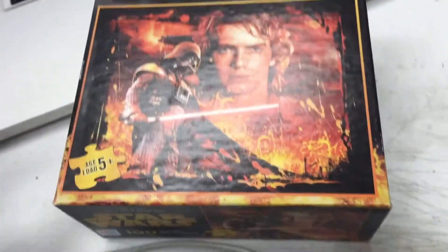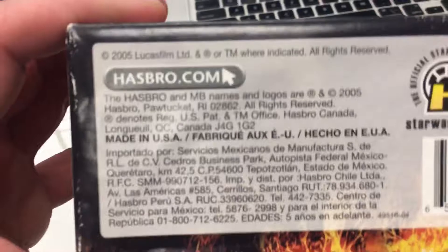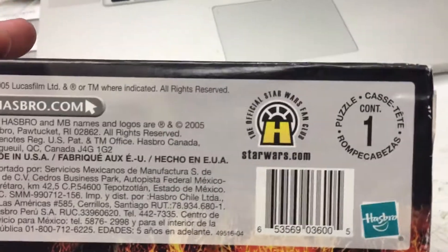This one is still sealed. There's a little bit of box damage right there, and everywhere there's shelf damage from being on a shelf for years and years. This would have been made in the year 2005, so it's 16 years old, from Hasbro and the official Star Wars fan club.